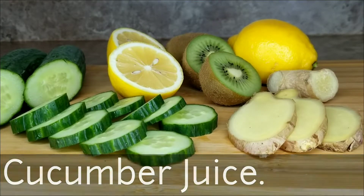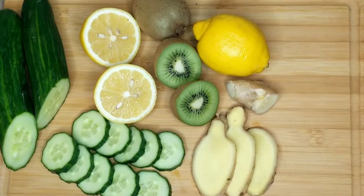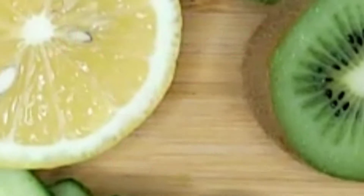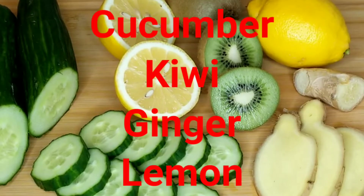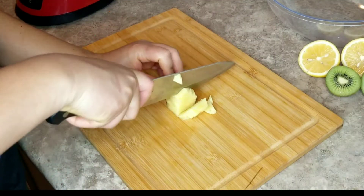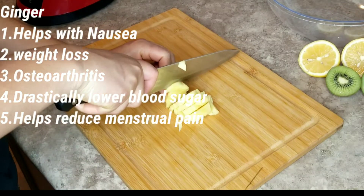Welcome back to my channel! Today's video is cucumber juice, so stay tuned. Please remember to subscribe to my channel, leave a comment down below, and share my video. The ingredients for today's video are cucumber, kiwi, ginger, and lemon.